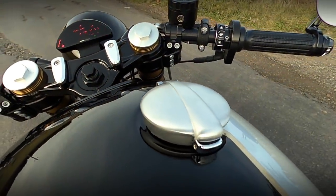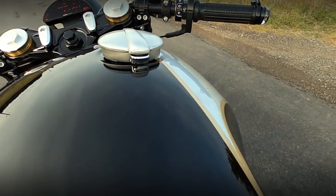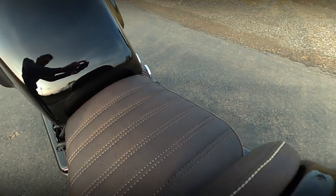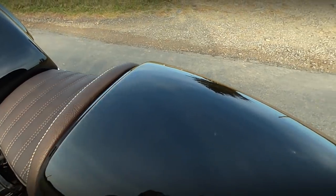Seeing a BMW K series with a custom fuel tank is already hard enough. But finding it with such a rounded shape is like finding the Holy Grail by accident inside a McDonald's box.